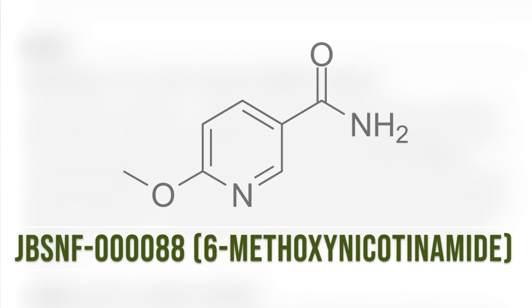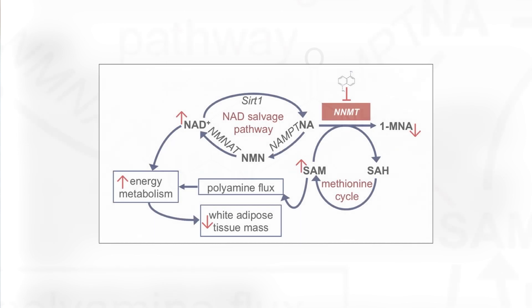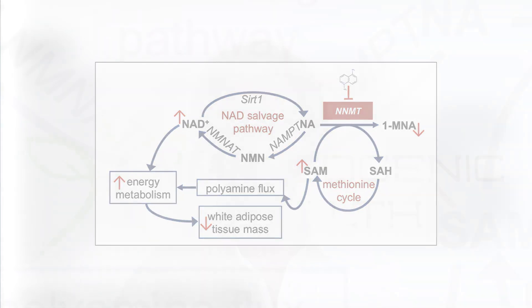JBSNF is also known as 6-methoxy nicotinamide. I wanted to outline the NAD salvage pathway, which many of you probably already know a little about — NAD is important for longevity, improving metabolic syndrome, improving mitochondrial function, and everything related to energy production.